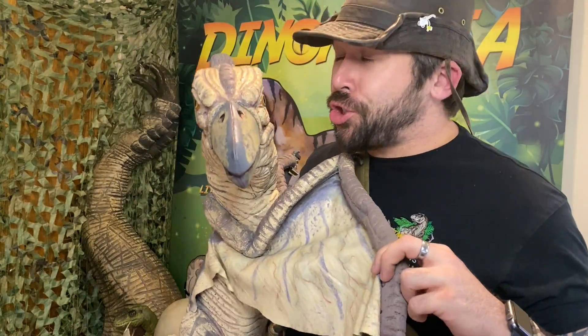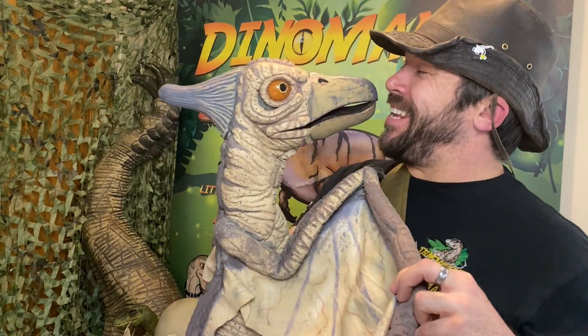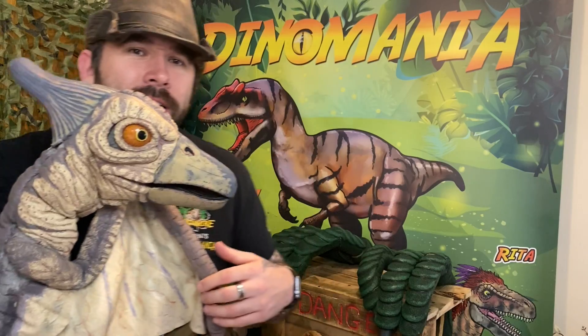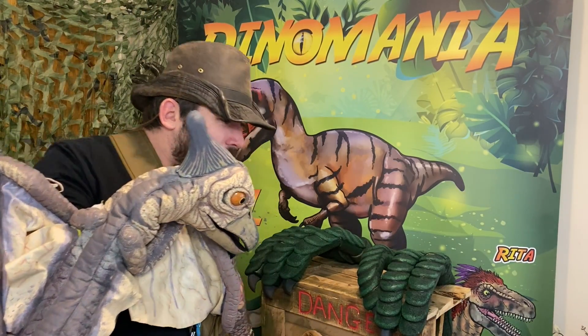So the pteranodon was surely distinctive and very easy to identify. We know they loved eating fish and sometimes some small insects as well — so let me see if I've got any fish for her.